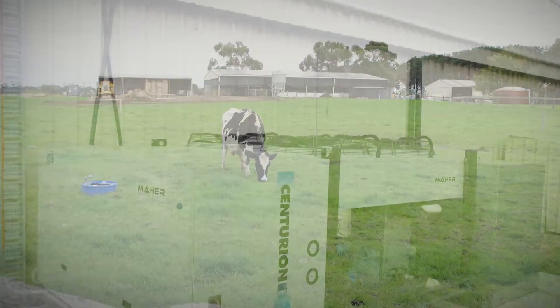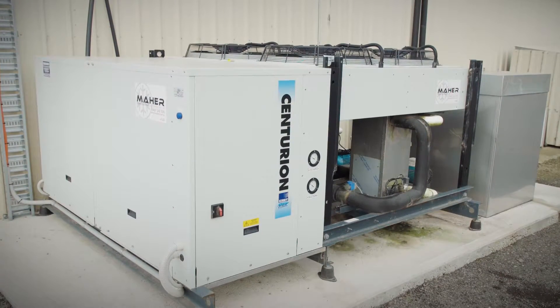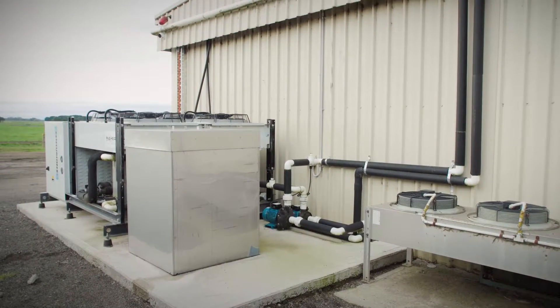We put a new water chiller in — a glycol system — and it goes to an underground tank during the day off solar. It acts as a thermal storage battery, and then during milking we pump out of that through a plate cooler system and chill the milk down to about five to six degrees when it enters the vat.